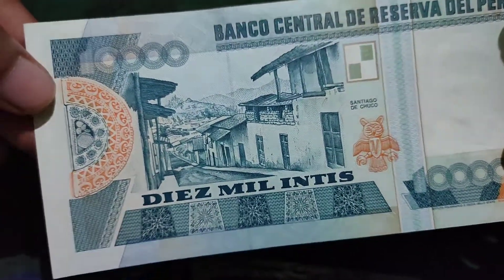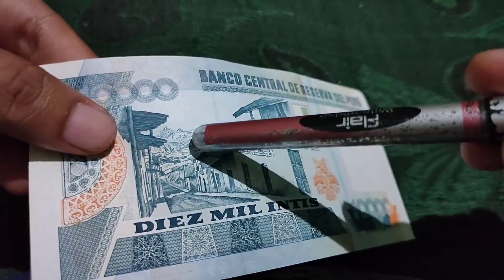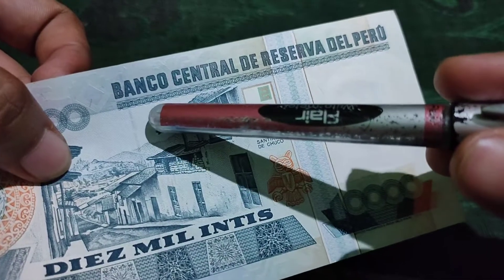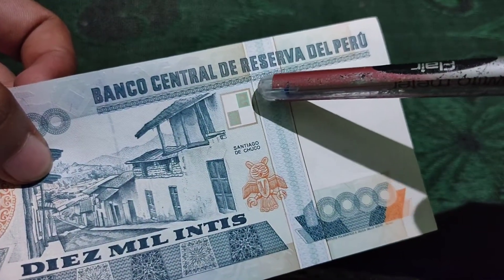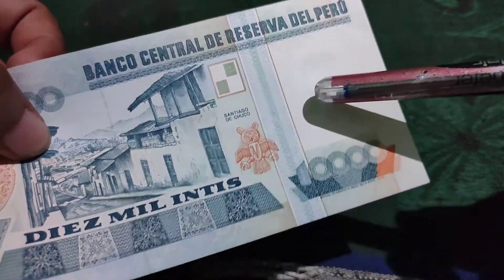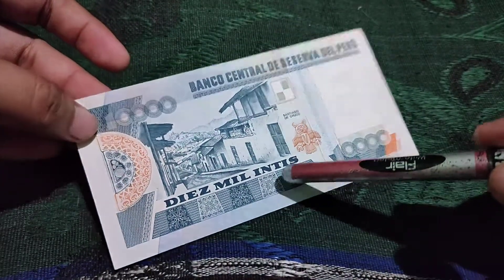The back side represents a beautiful city or town of Peru, along with some mountains and the location of Peru. Here is mentioned the bank which issued this note — it is the Banco Central de la República de Peru, the central bank of Peru. And here is clearly mentioned Intis, which is the currency name.